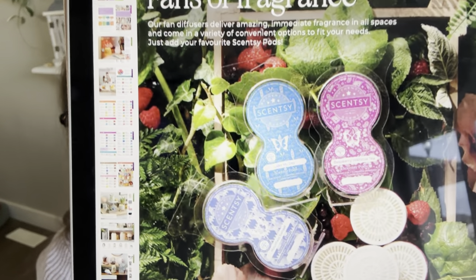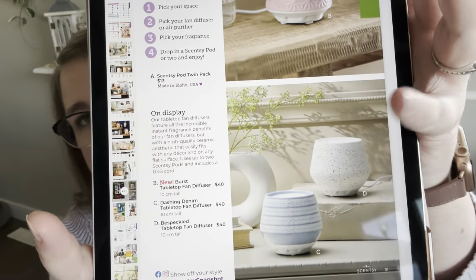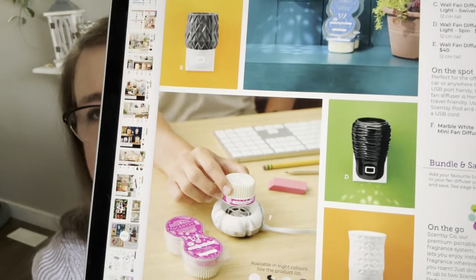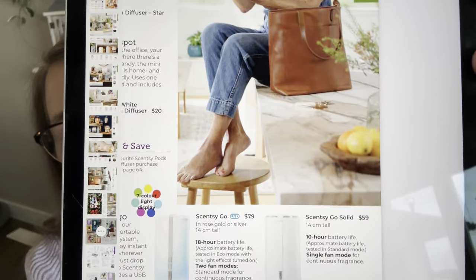The 'Fans of Fragrance' pod page introduces pods with a berry garden display. The next page gives a four-step process: pick your space, pick your fan diffuser or air purifier, pick your fragrance, then drop in a Scentsy pod or two and enjoy. For tabletop diffusers there's a new one called Burst — the pink one — plus the white and blue options from before. Wall fan diffusers and mini fan diffusers (USB cord, great for desks or cars) are also shown.